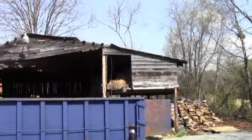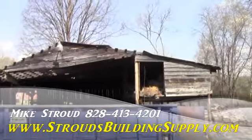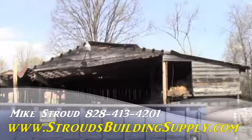Hey everybody, this is Mike Stroud with Stroud's Building Supply and Steel Trusses. Man, don't let your barns get like this. Wood trusses will let you down.